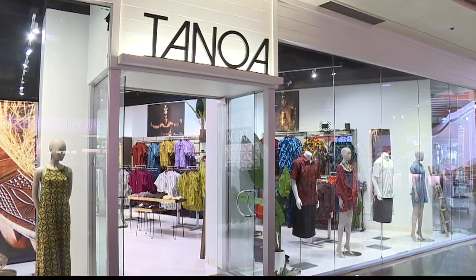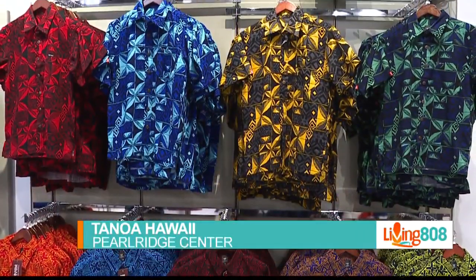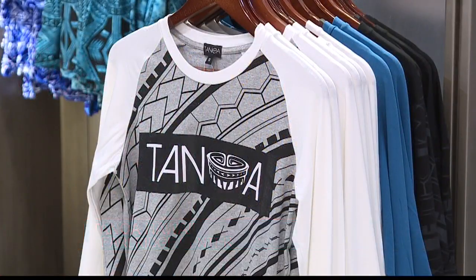We're out at Pearl Ridge Mall checking out Tanoa, a store that's been here since June with beautiful designs. I'm here with Cindy to find out more about the heart of this brand. Thank you for having us out. Thanks for coming out.